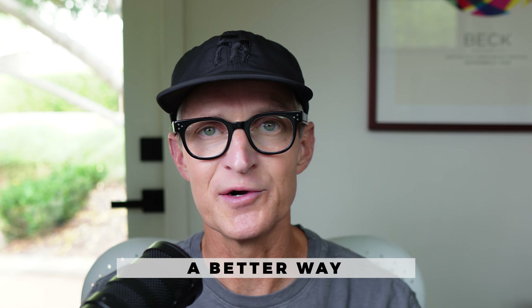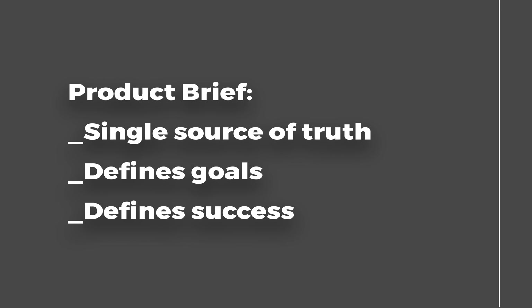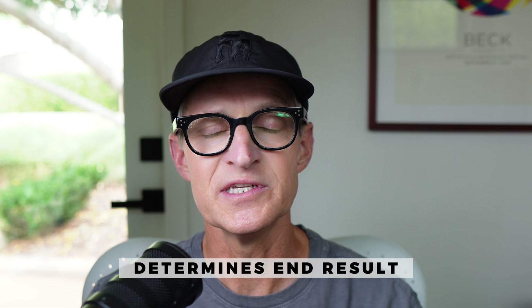Let's address the elephant in the room. You might be thinking, it's just the brief — we just need to get it done to start the process. But there is a better way. The brief itself is the single source of truth for everyone involved in a project. It defines the goals and success for the project, so what goes into the brief really matters. It really defines what you're going to get at the very end.